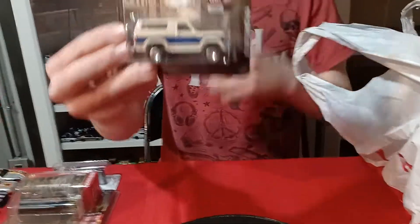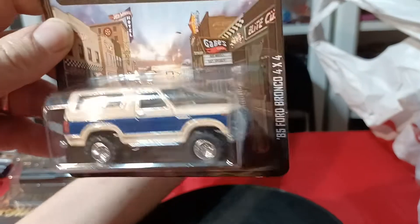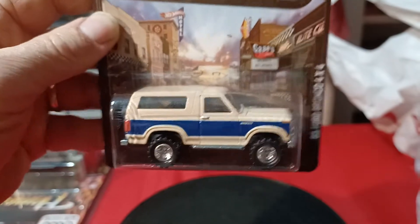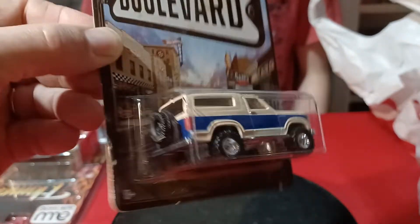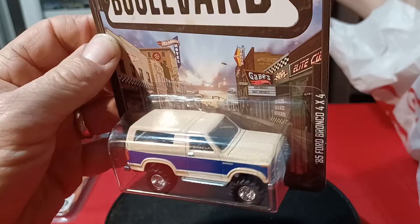And then we also got the Boulevard Broccoli — this is one I've been looking for a long time to find. Finally got one. That one's cool; it was really nice to find that.